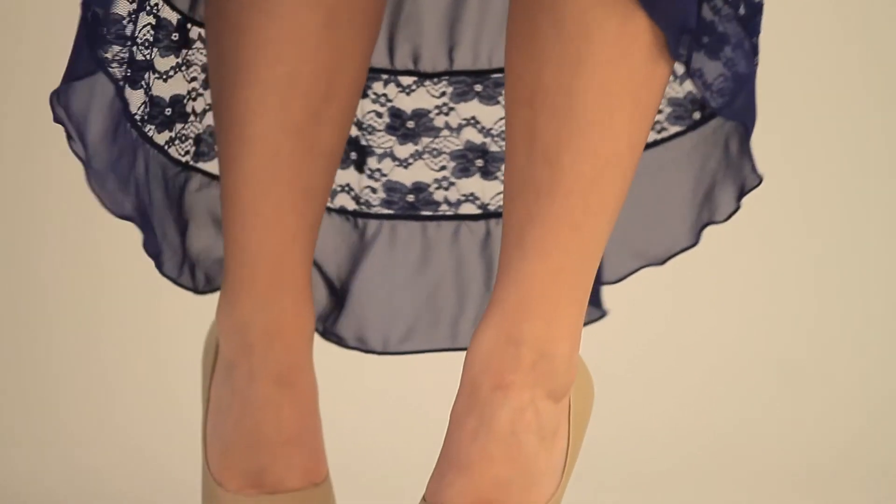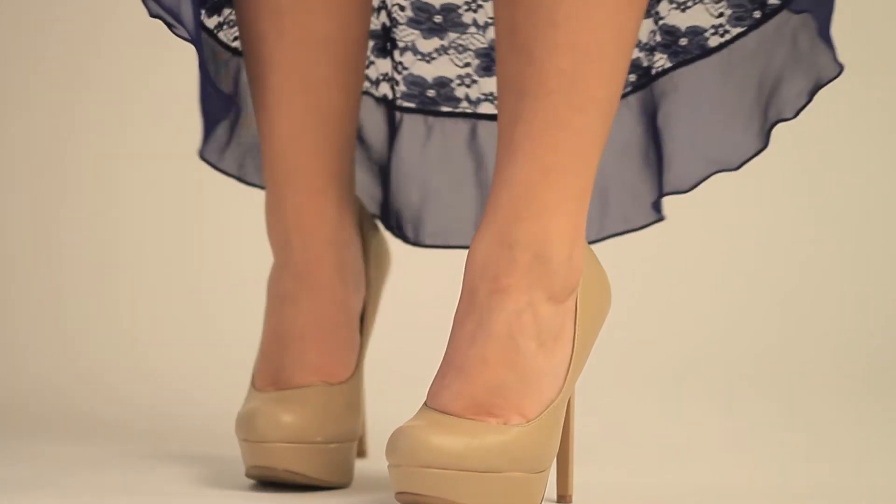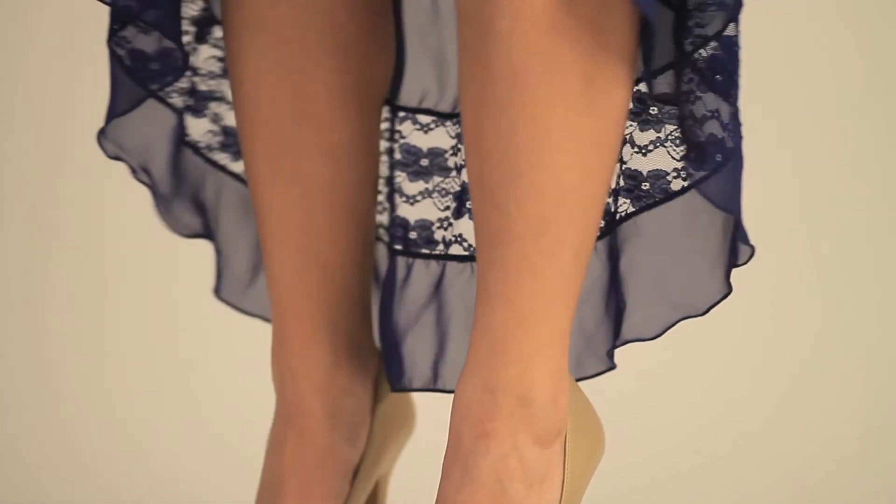Shoes — there will be times that full length is required when Robert is photographing, so make sure they match your particular outfit and that they are clean because they will be seen.